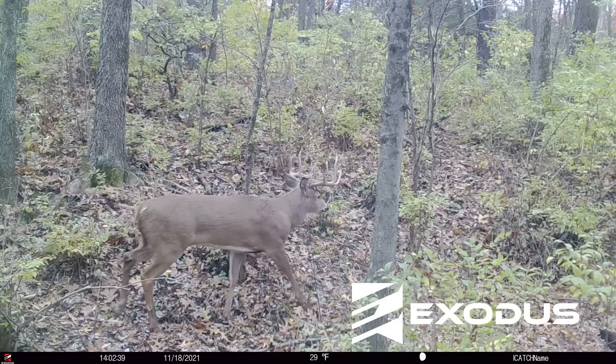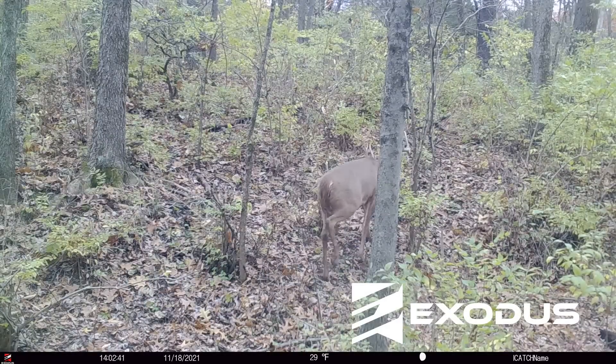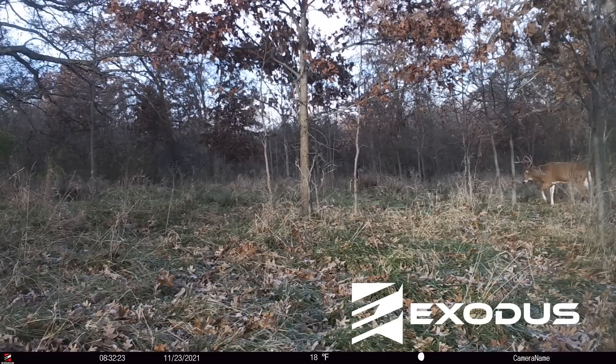Then you have some that initially appeared to be an excursion but they stay for a longer period of time — and we're calling that a shift. They have temporarily shifted their home range for a week, a month, or several months. So it's all kind of a continuum: sometimes they'll leave for an hour or two, sometimes they leave for a month or two.